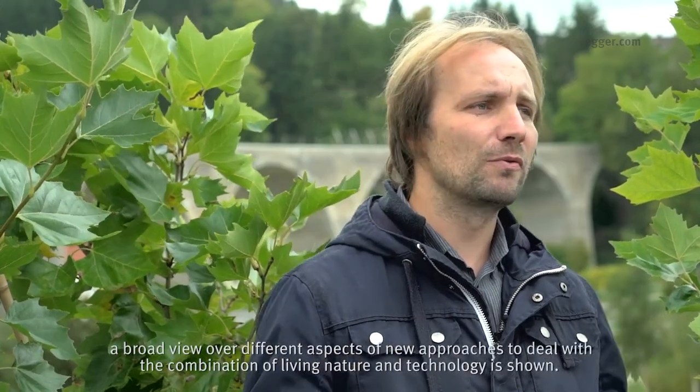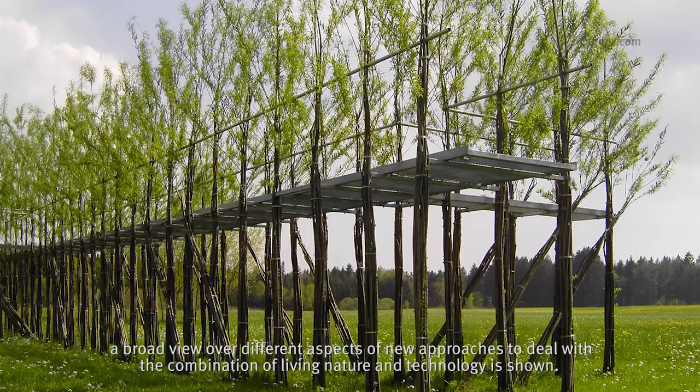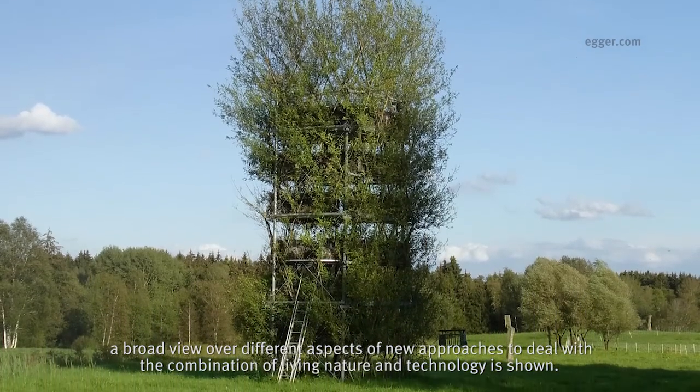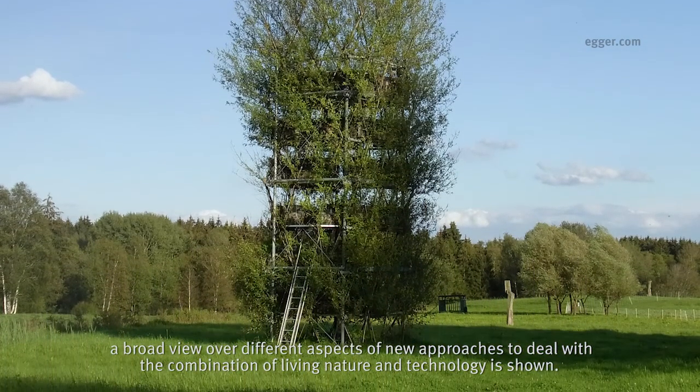Our work was featured in the publication Biodesign by the Museum of Modern Art New York, a book that presents a broad overview of different approaches to combining living nature and technology.